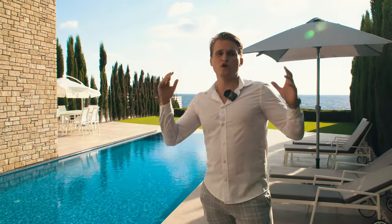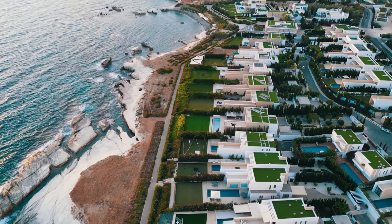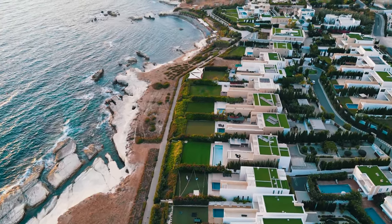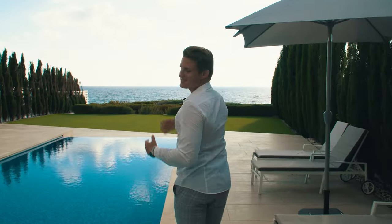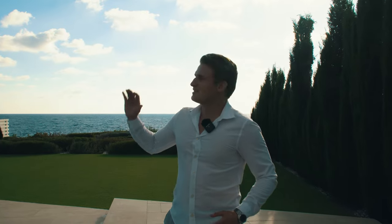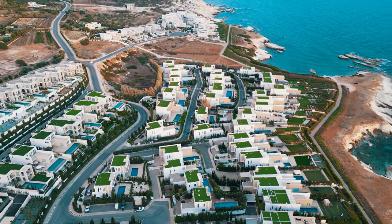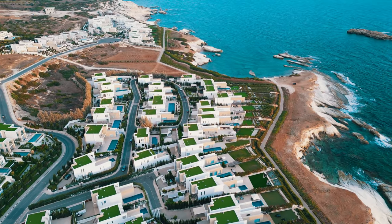This complex is guarded 24/7 by at least 10 security guards at any time, so you feel very safe and don't have to worry about anything. Also, if you own a seafront property here, you could have A-list celebrity neighbors — there are actually celebrities who own villas in this complex, though for privacy reasons I can't name them. And of course the Cap St George Hotel is right here as a five-star resort, so if you need anything just give them a call.